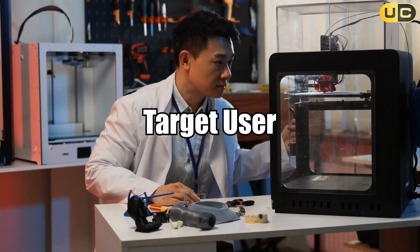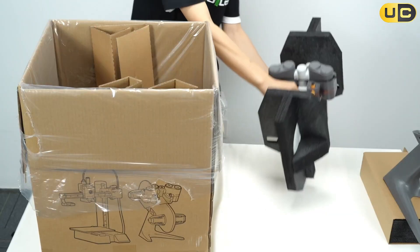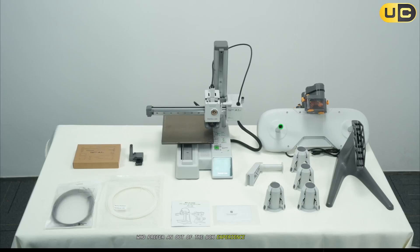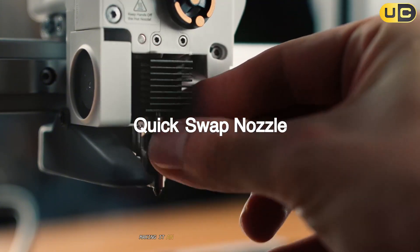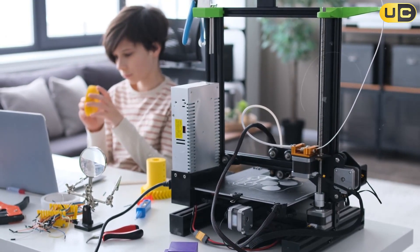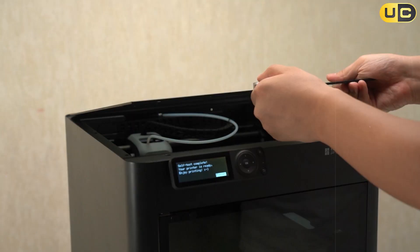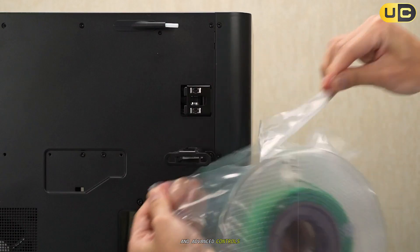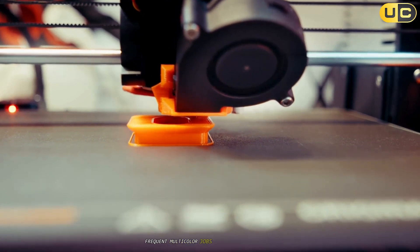Target user. The intended audience for each printer is immediately clear in Bambu Lab's design philosophy. The A1 targets beginners and casual hobbyists who prefer an out-of-the-box experience with minimal setup. Its user-friendly features are optimized for ease of use, making it an attractive choice for those new to 3D printing or educational settings. The P1S, in contrast, is built with the advanced user and professional in mind. Its robust feature set, compatibility with a broader array of materials, and advanced controls make it better suited for users who demand professional-grade prints, frequent multi-color jobs, and higher performance.